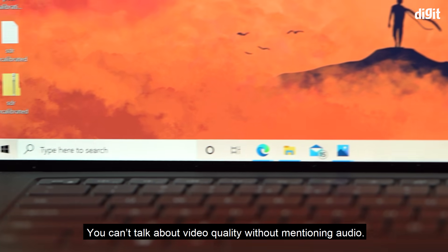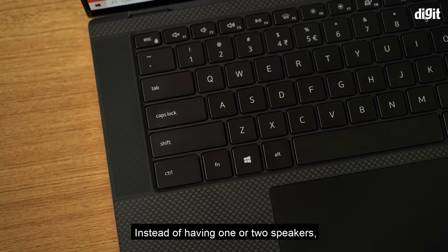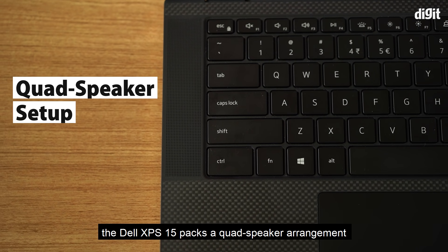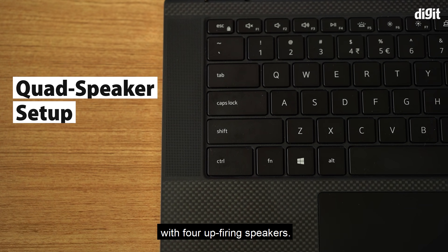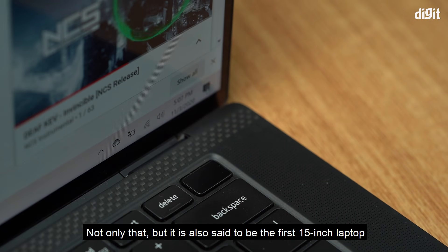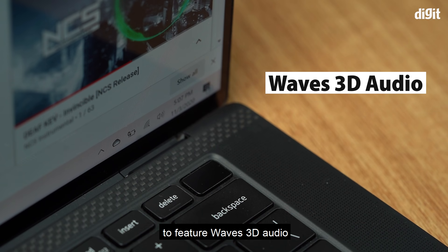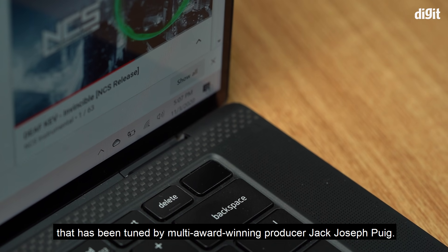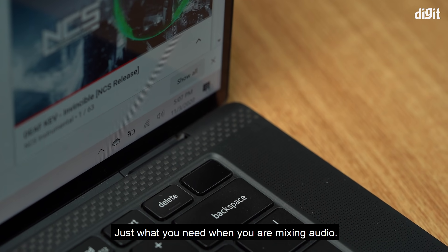You can't talk about video quality without mentioning audio. Instead of having one or two speakers, the Dell XPS 15 packs a quad-speaker arrangement with four up-firing speakers. It is also said to be the first 15-inch laptop to feature Waves 3D audio, tuned by multi-award-winning producer Jack Joseph Puig — just what you need when you're mixing audio.